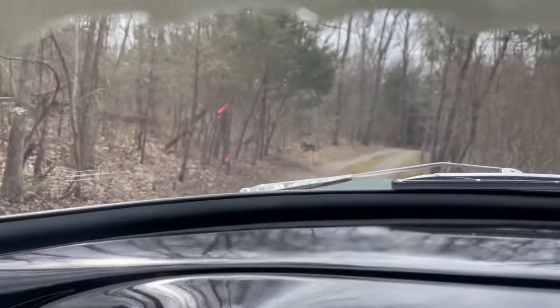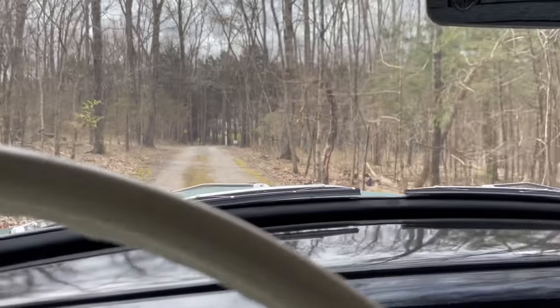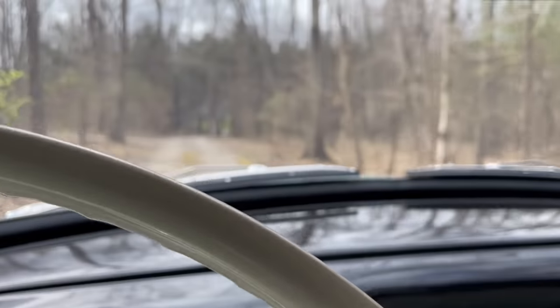All right, I'm here. This is exactly the type of spot where you find cool old gems — on these long, long dirt driveways.